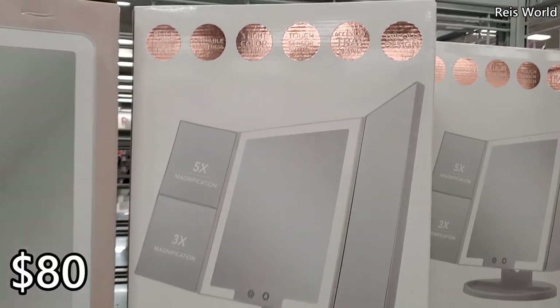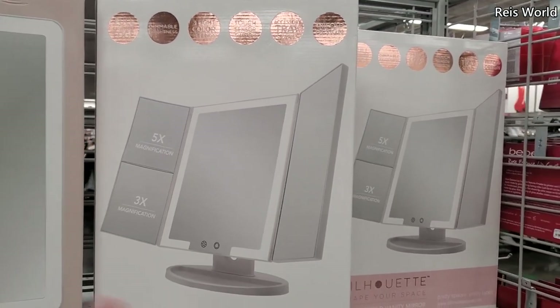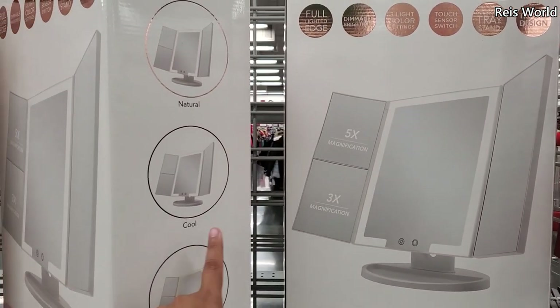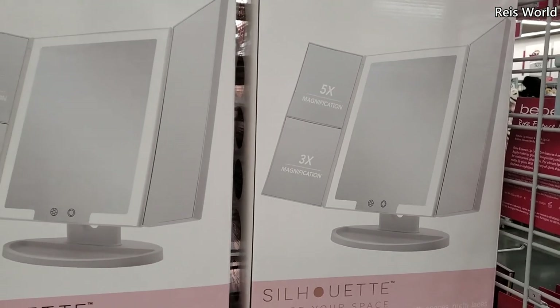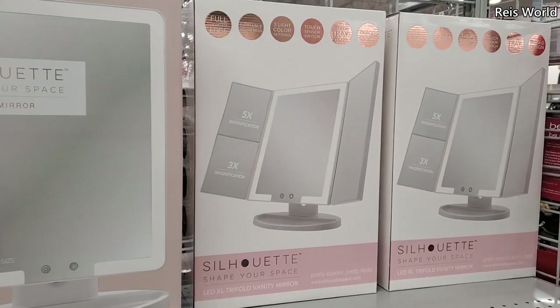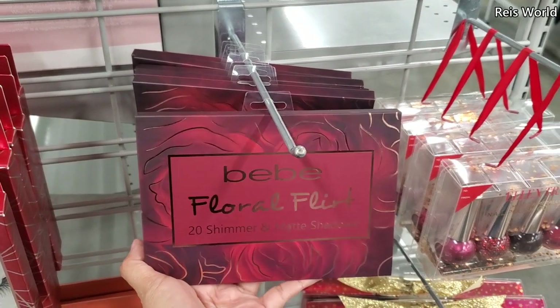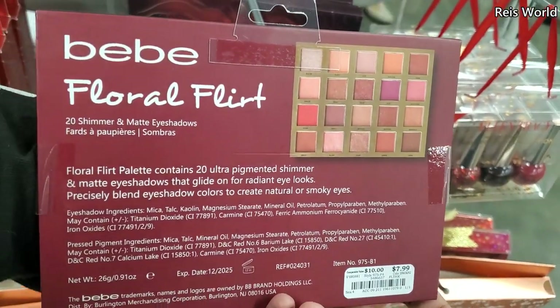This one is eighty dollars with five times and three times magnification, but I'm not a fan of those — you can see all your chin hairs. There's also an extra-large trifold makeup mirror for eighty dollars, which is pretty cool. Then we have BB Floral Flirt with twenty shimmer and matte eyeshadows for eight dollars.